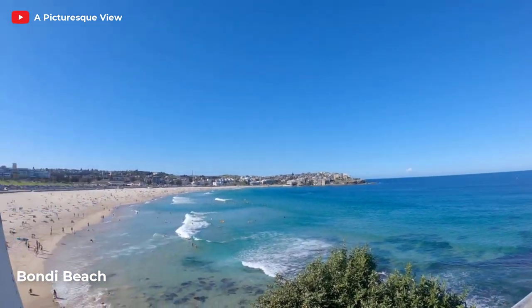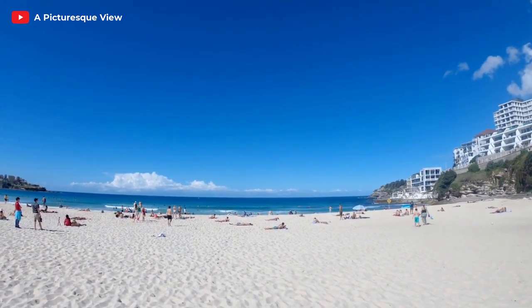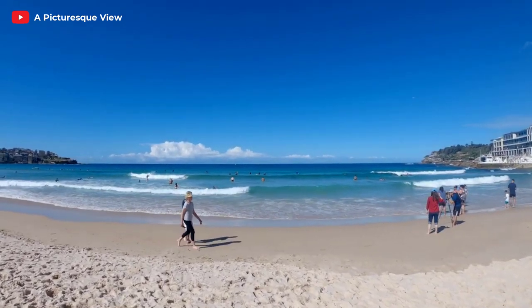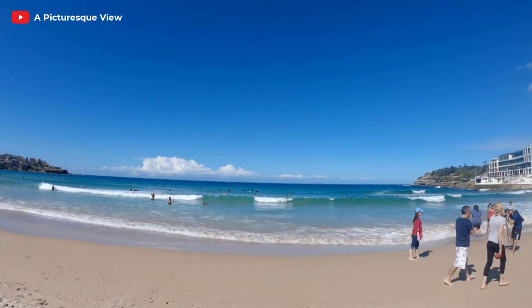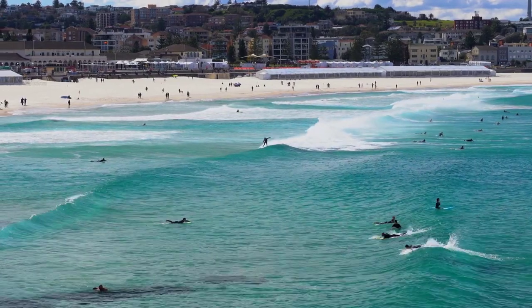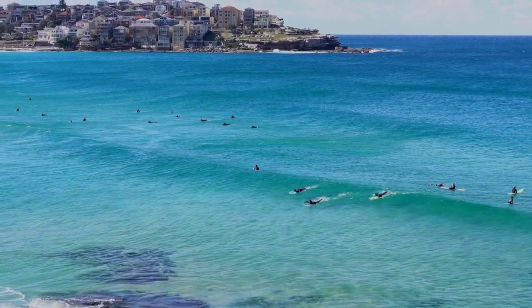Let's head over to Bondi Beach, where the sun, sand, and surf await you. This famous beach is a haven for surfers, sunseekers, and beach lovers. Take a dip in the refreshing waters, soak up the sun on the golden sand, or simply enjoy the vibrant atmosphere of this lively beachside spot. If you're feeling adventurous, why not try your hand at surfing? Bondi is the perfect place to catch some waves and embrace the surfing culture.